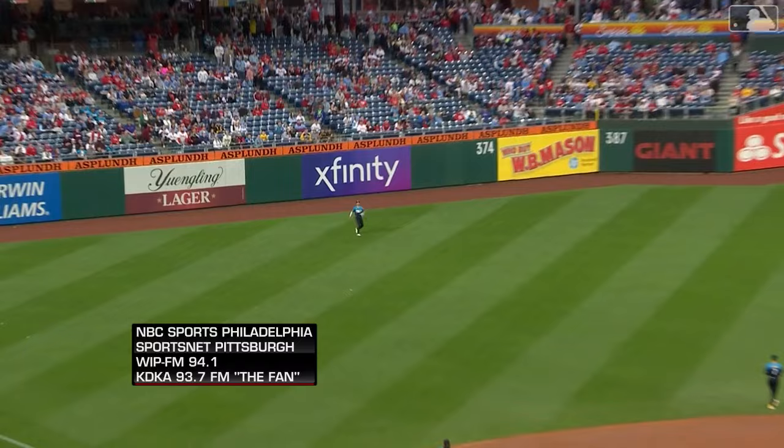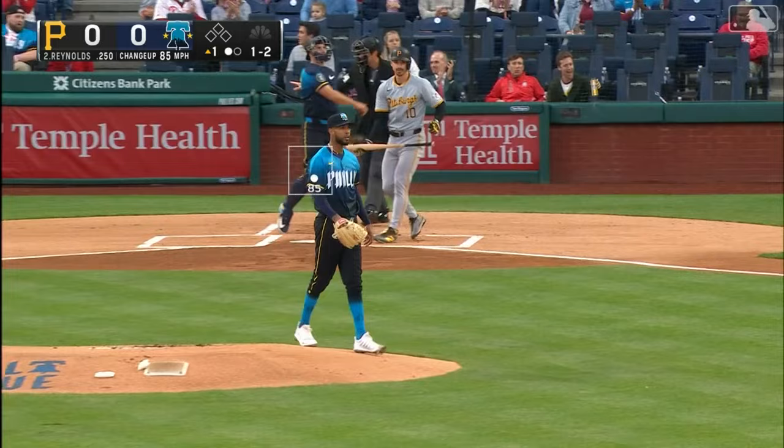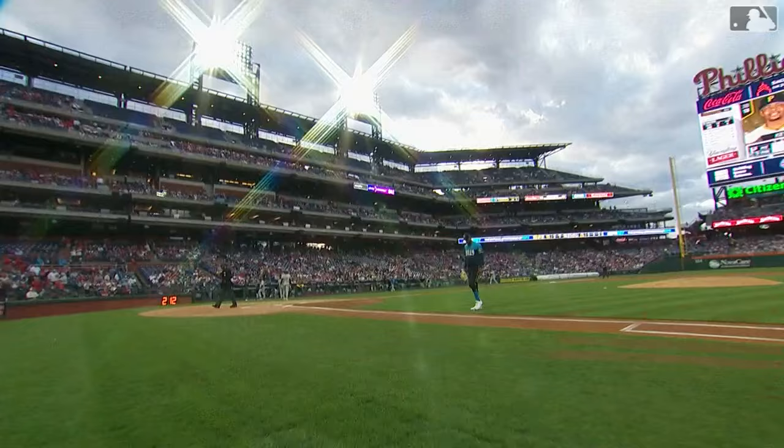First pitch is hit high in the air to left. Witt Merrifield backing up a couple of steps, he's waiting, he makes the catch — one pitch, one out, under way. Ryan Reynolds is coming up. Reynolds was one for four last night with a single. Swing and a miss. And two outs here in the first inning. Here's Ryan Hayes. Swing and a miss. Back-to-back strikeouts — a heck of a start for Christopher Sanchez.